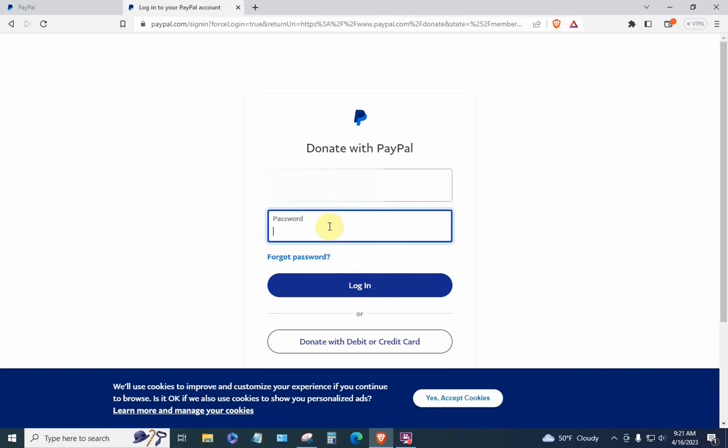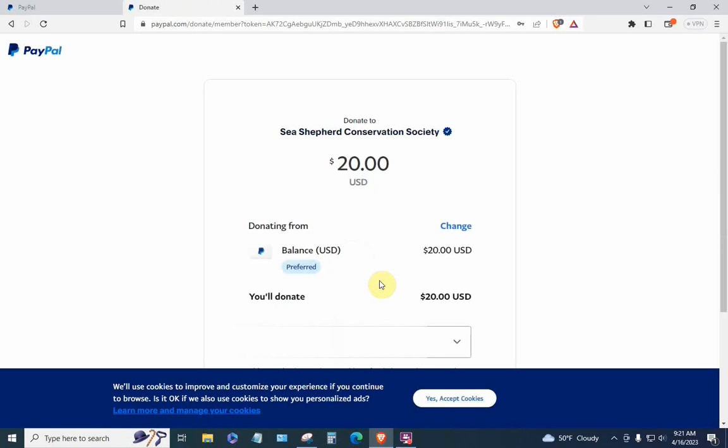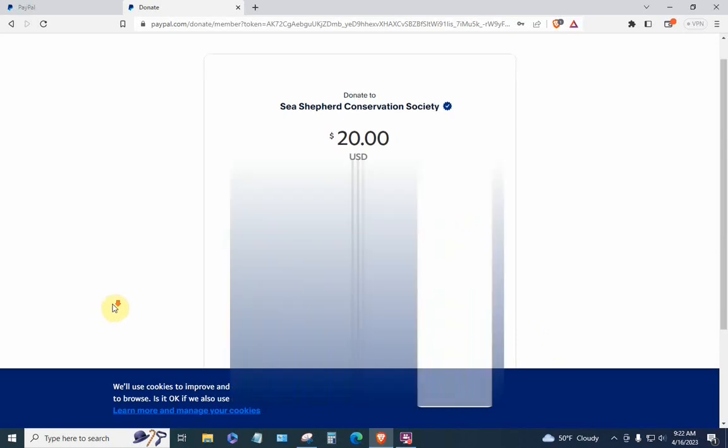I'm blocking out my email address again. Let's put in the password and hit the blue login button. Wait patiently. Now here is a page we've seen before — you're not really logged in. This is just a page PayPal presents to allow you to make a donation. I'm blocking out my home address; when you reach this page your actual home address will appear in the box.